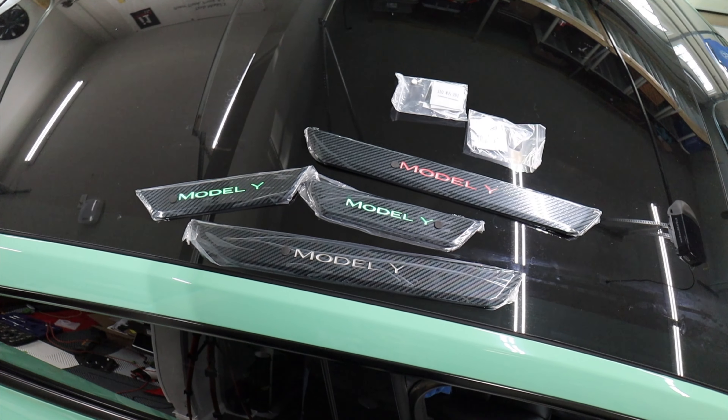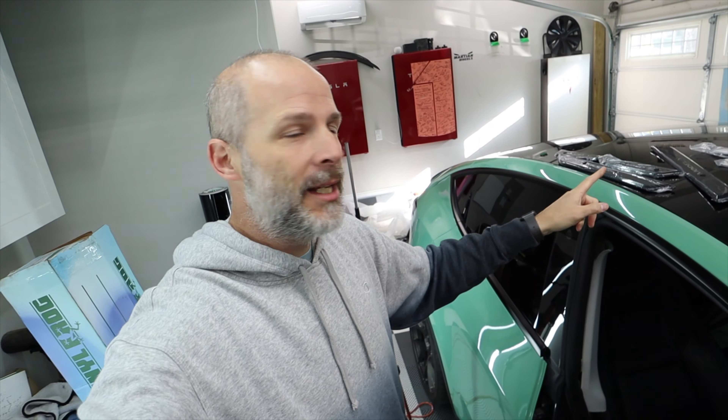What's up everybody? I'm Brian from i1Tesla and today I'm installing these door sill lights. These actually light up different colors so you can have them flash different colors or you can change the color. Like I've changed the color in my Model Y, I can match it now with green. These are from Hansshow.